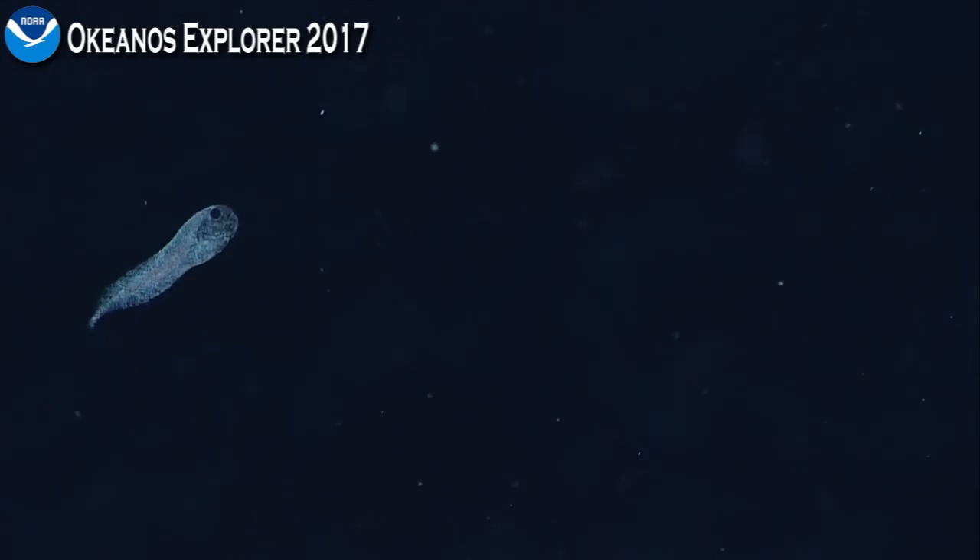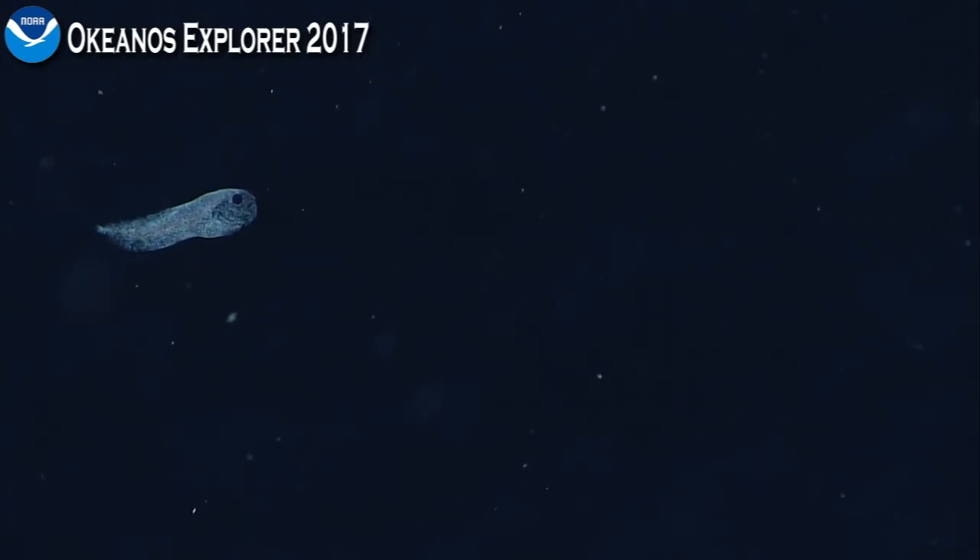Very interesting observation. This is really good video and very worthwhile because we have a new record of an entire fish family for the Johnston Atoll area. Look now, Bruce. Look at the image now. This is incredible.